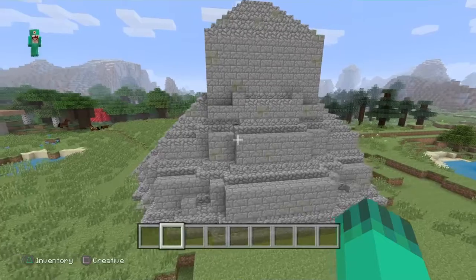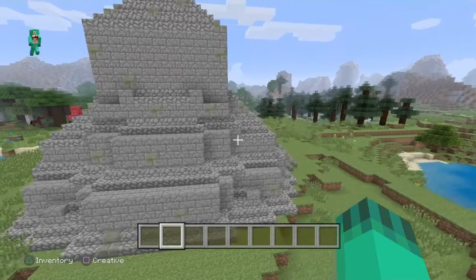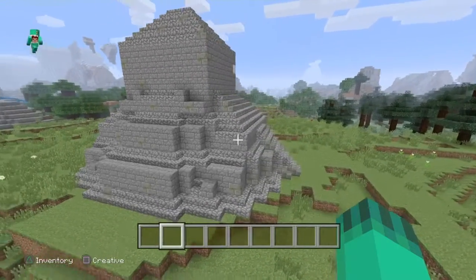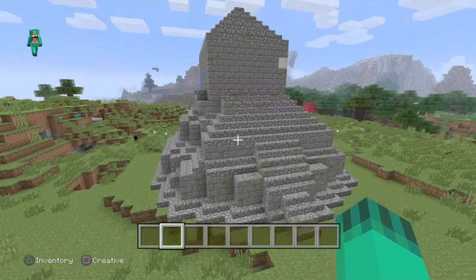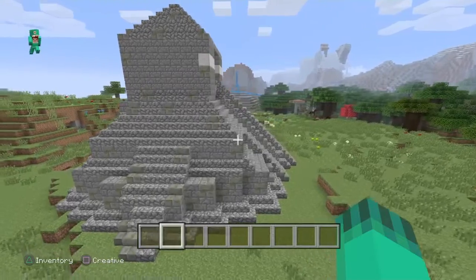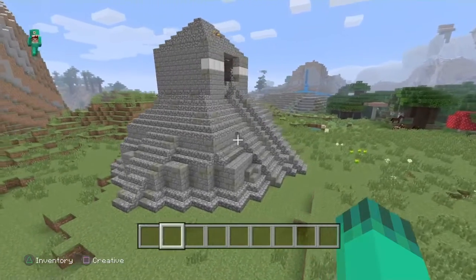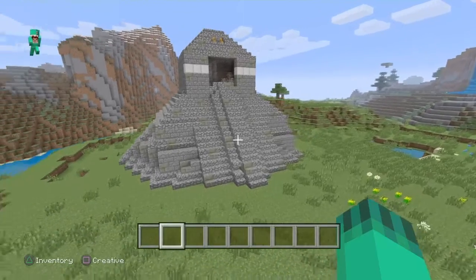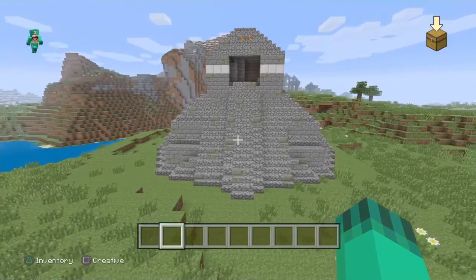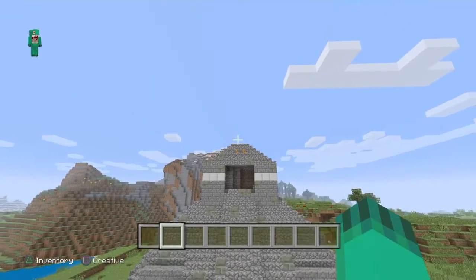It is known as the Temple of the Jaguar because of the lintel, which is the support above the entrance, on top of the pyramid that represents a king sitting upon a throne. The heavy top was supported by two parallel structures to reduce weight. The roof was finished with stone blocks to represent the enormous figure of their king.